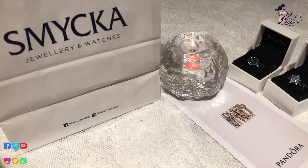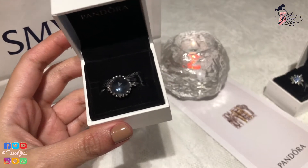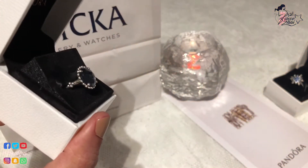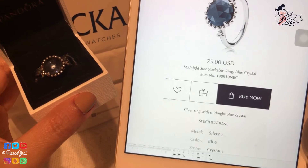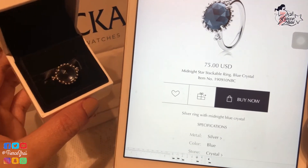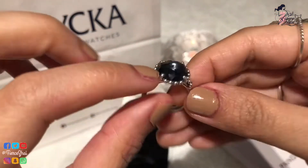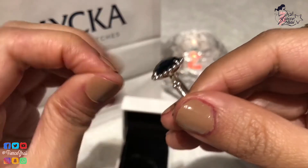The next one that I will be showing you is this ring. On the website, the name of this ring is the Midnight Star Stackable Ring with blue crystal. It was $75 but I believe this is discontinued, so you can probably buy it at a lower price in whichever country you are, though some countries still have the full price of $75 or the equivalent. It's a silver ring with a large midnight blue crystal — it's indented, super nice, love it.